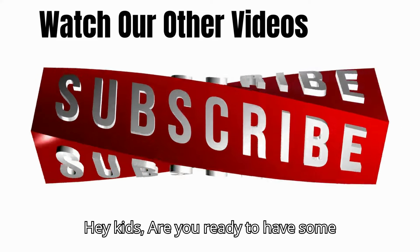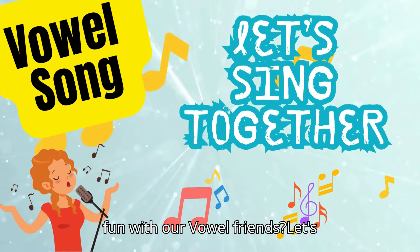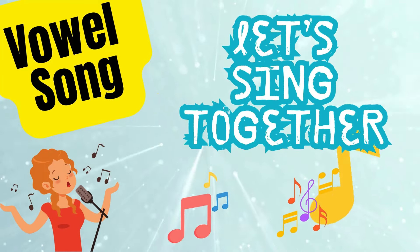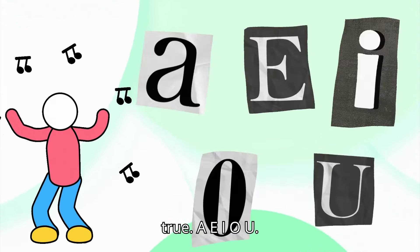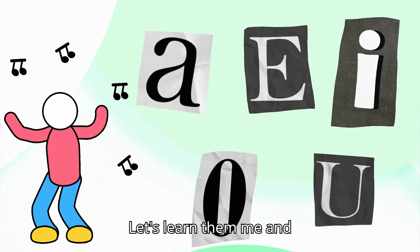Hey kids! Are you ready to have some fun with our vowel friends? Let's sing a special song together and learn about A, E, I, O, and U. A, E, I, O, U — these are the vowels, it's true. A, E, I, O, U — let's learn them, me and you.